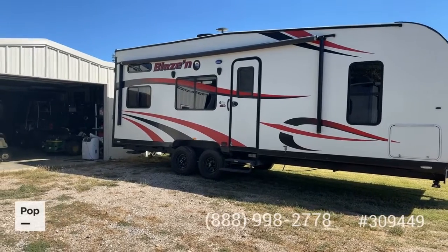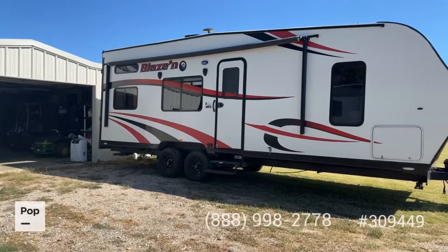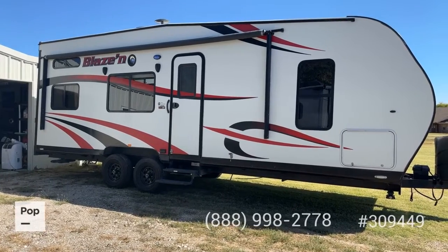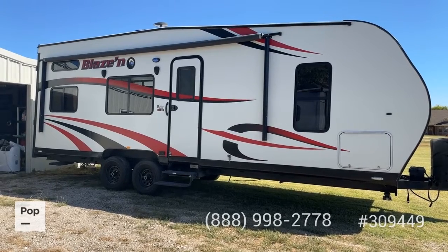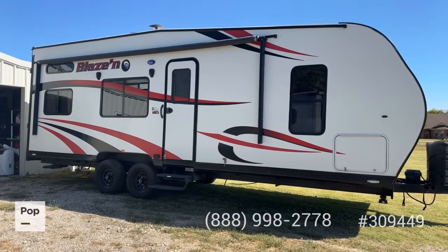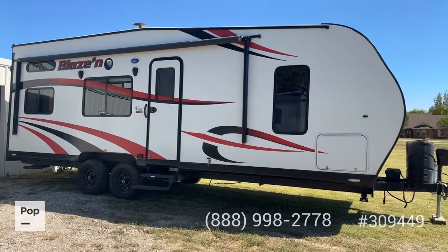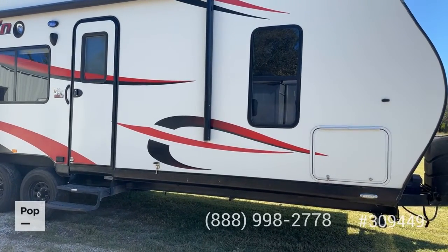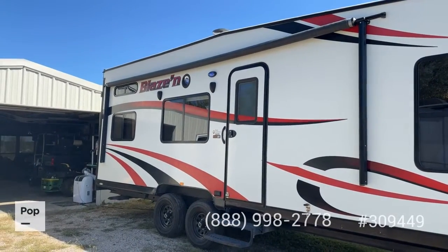Nice looking color scheme — white with red and black. For a 2017 model, the exterior looks really good. This unit was out west, and as many people know, this is a really popular model in the Rocky Mountain and western states — great for sand rails, ATVs, golf carts, anything you want to haul out to the desert or up to the national parks. It's been out west and then here in Texas, so there's no rust anywhere significant to speak of — it has not been stored up in the northeast. There is a power awning as well.